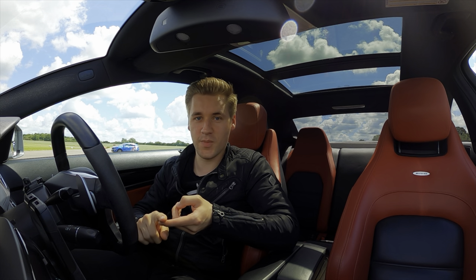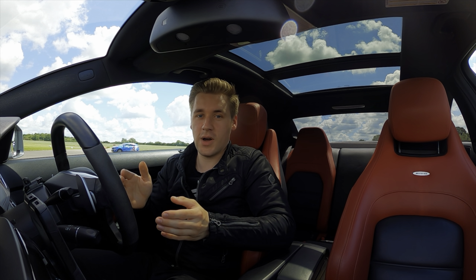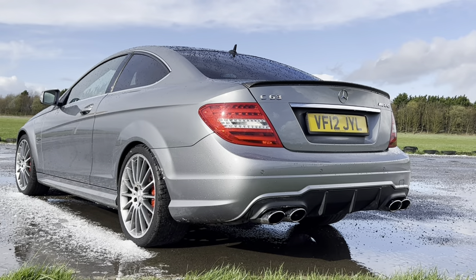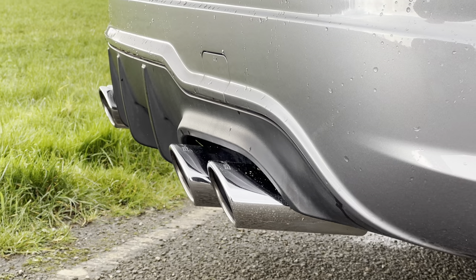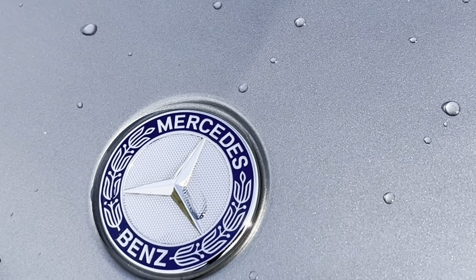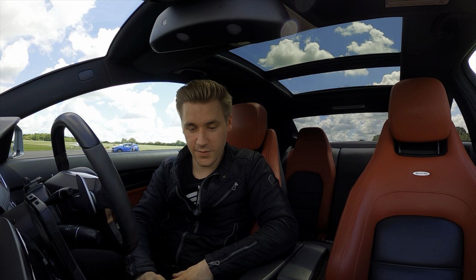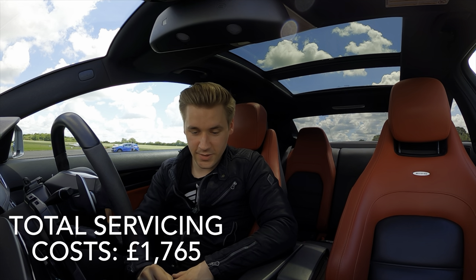With an MOT you normally have a service, and I take my car to a Mercedes independent specialist — one because they're cheaper than a main dealer, and two because I think they just know more about your car and take more care as well. The first service was £520, the next was £400, then £380, and the final service so far was £465, bringing the total servicing cost to £1,765.